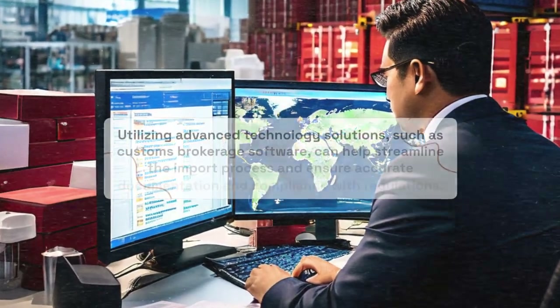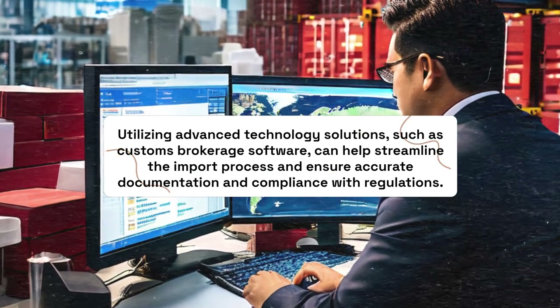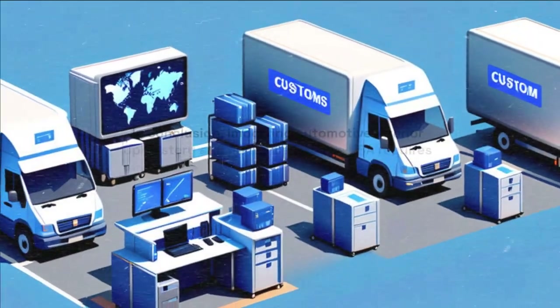Utilizing advanced technology solutions, such as customs brokerage software, can help streamline the import process and ensure accurate documentation and compliance with regulations.